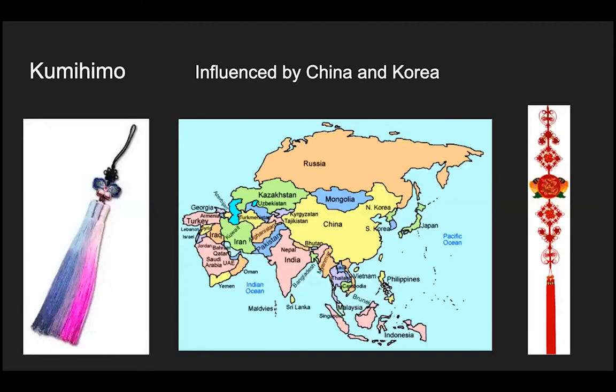Kumihimo was influenced by China and Korea. Here is a map of Asia. Let's look for Japan — Japan is a small country and it's surrounded by ocean. China is a big country; on this map it's in yellow. Korea is between China and Japan. Now look at the picture on the right — this is a kumihimo from China. And the one on the left is a kumihimo from Korea.